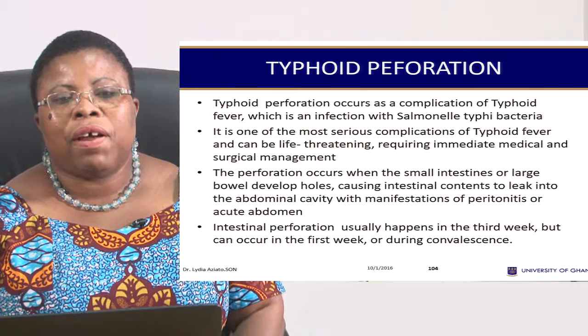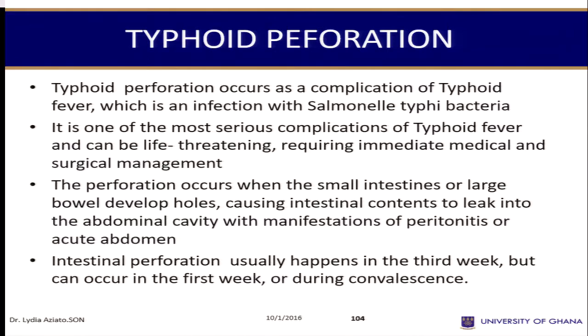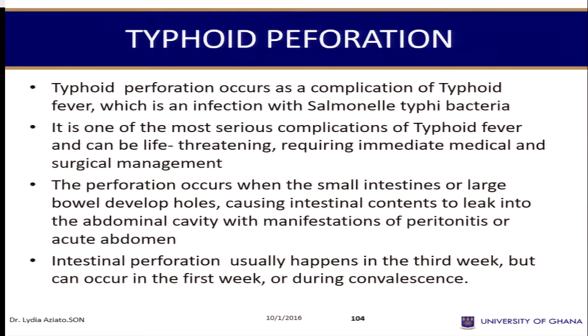For typhoid perforation — typhoid fever will be handled as part of your medicine course. But when there is poor management of typhoid fever, it perforates the intestines, and again the abdomen is opened up. Where the perforation occurs, they cut those sections off and anastomose — joining the healthy parts. That is typhoid perforation surgery; it's also an abdominal surgery.